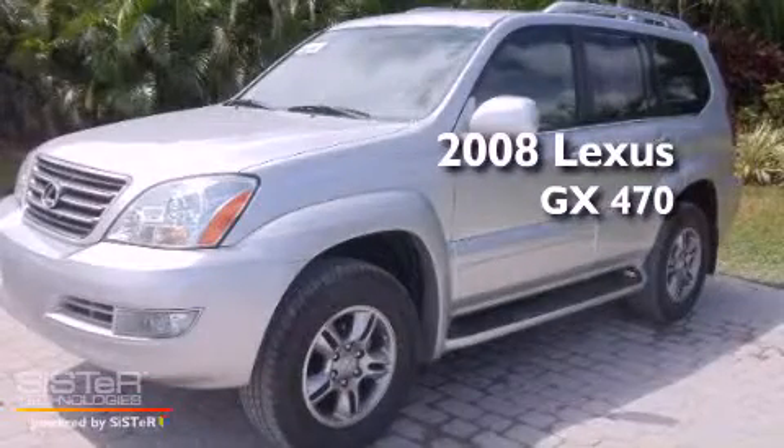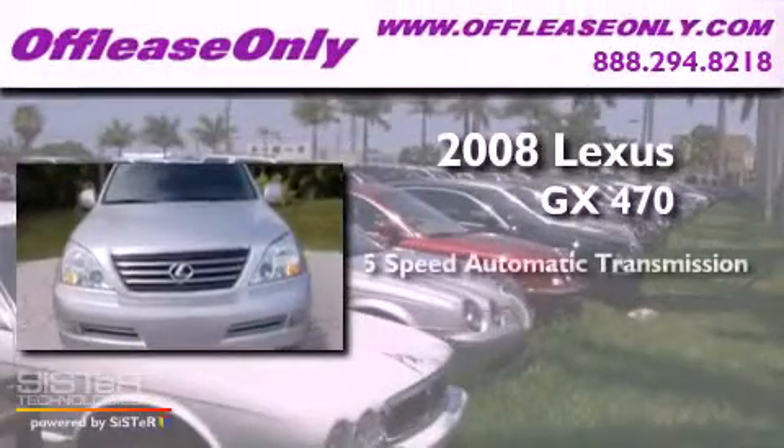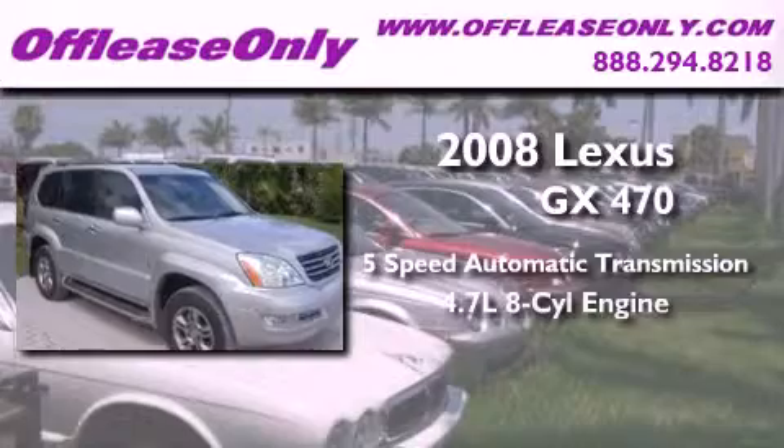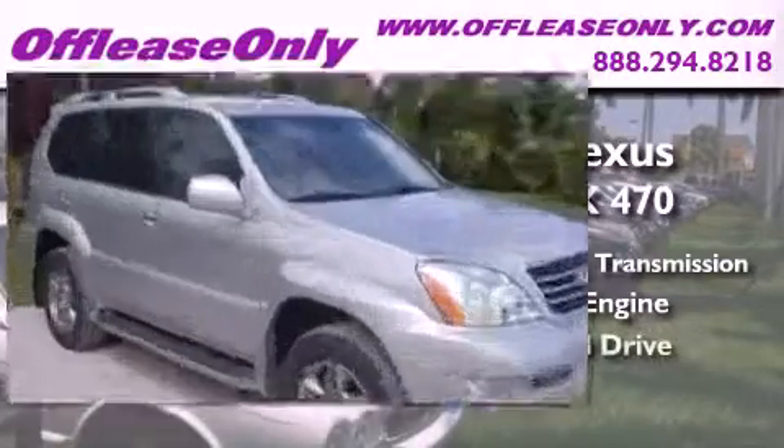This is a 2008 Lexus GX470. This SUV has a 5-speed automatic transmission, a 4.7-liter V8, and 4-wheel drive.